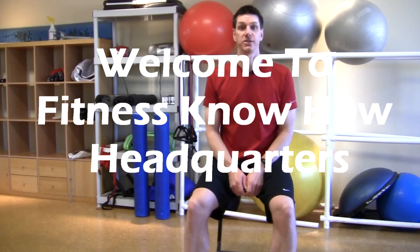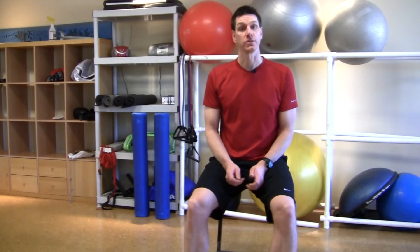Hello and welcome to Fitness Know How Headquarters. I want to keep you up to date with everything that's going on, that's why I'm updating the website with this new video. It's April of 2011 and I just took the old video down which was only up for three weeks, because there's a whole bunch of new stuff going on that you need to know about.